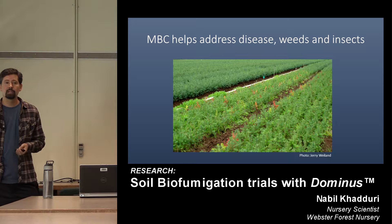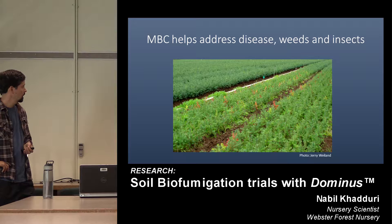When done effectively, fumigation really becomes the foundation of a bare root grower's integrated pest management program. It's the foundation because it addresses disease, weeds, and insects — and conversely, there's not a great need to apply fungicides, herbicides, or insecticides when you have effective fumigation.